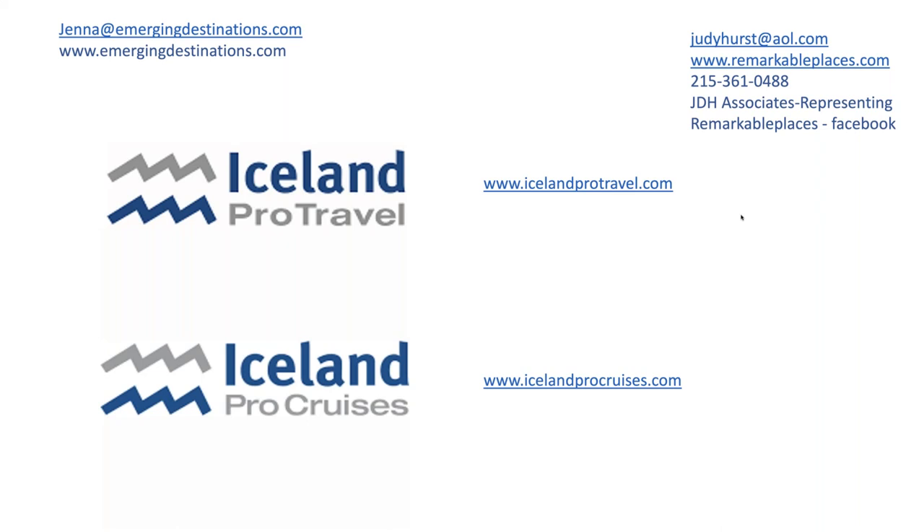Let's wrap up there for today. We had quite a few people asking about sending additional information on the museums and the presentation, so we'll make sure to include that in the webinar follow-up. Do feel free to reach out to Judy or myself if you have any Iceland or Greenland questions, or if you want help with an itinerary or a quote for clients. We'll be back in a month or two for another webinar with Judy — stay posted for that. Thank you so much — we really appreciate you taking the time to join us to learn a little more about Iceland.